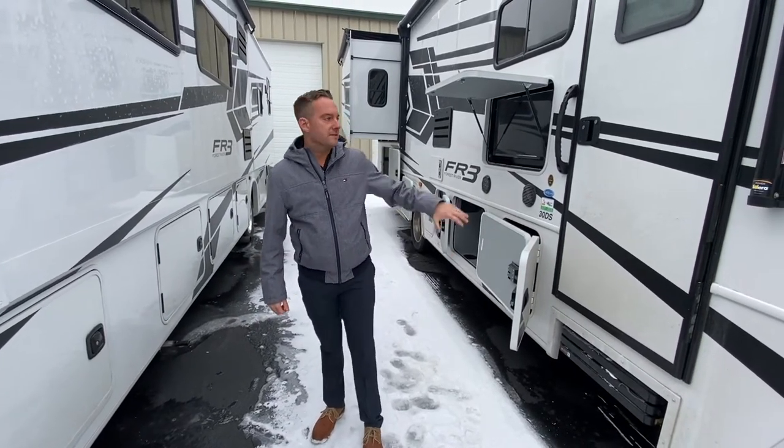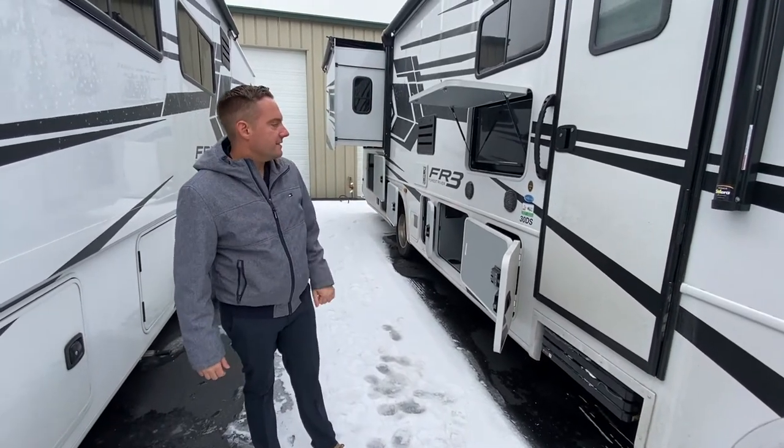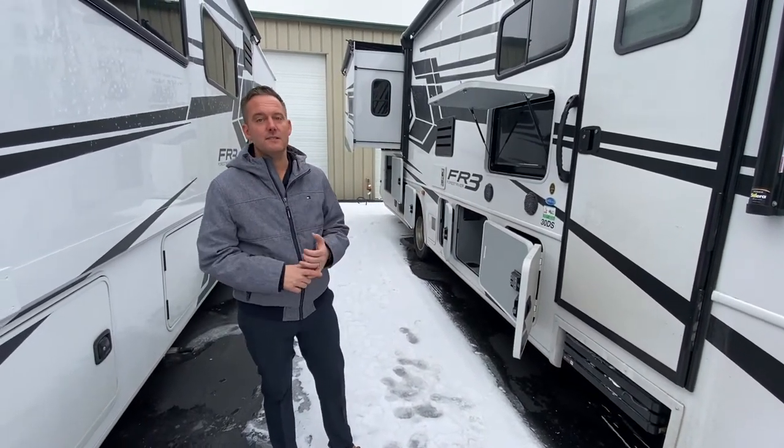Hey guys, Jason Kelly here with Walnut Ridge, another Walkthrough Wednesday for you. I'm standing in front of Forest River's new FR3. This is a 30DS. It is one cool coach.